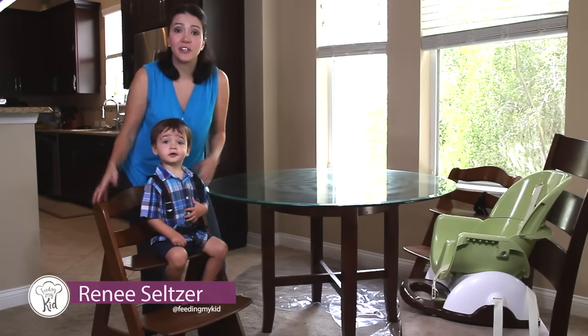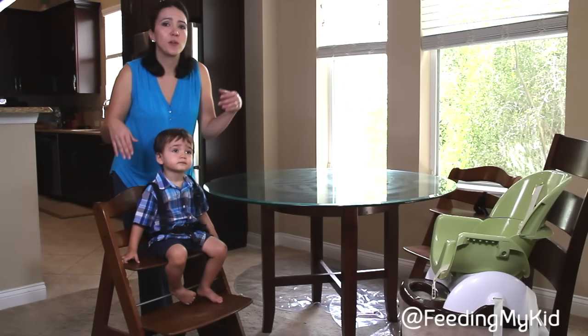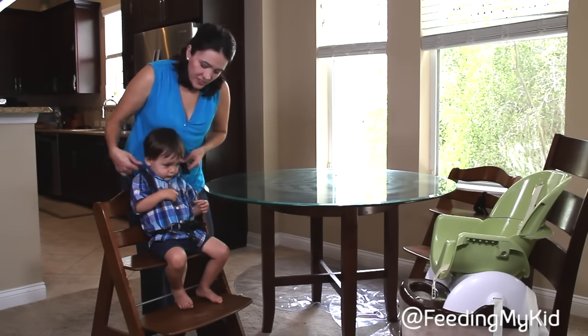Welcome back to our series on picky eating and the best ways to get your kids to eat. In today's episode, I wanted to talk all about highchairs and why we recommend certain highchairs over other highchairs. This is my son, and he's going to be our great little model of these highchairs.